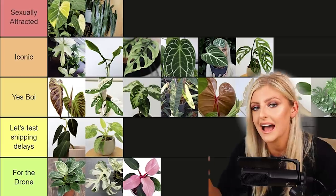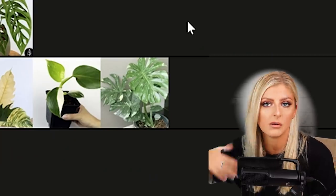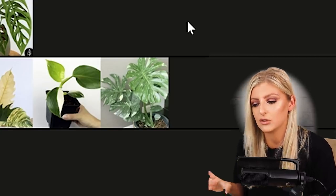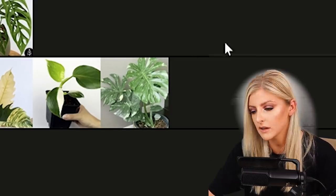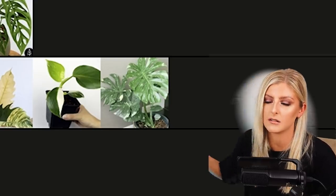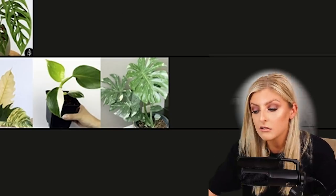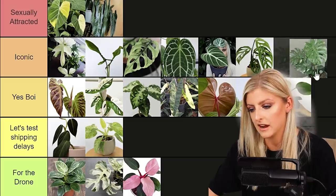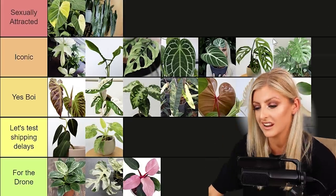The Monstera Thai Constellation. I like these plants for a lot of reasons — they're as easy care as Monstera Deliciosa, if not slightly easier, because they don't burn as much. Thai Constellations tend not to have as much sectoral variegation, so they're a little bit easier. The variegation is stable and you don't have to worry about the plant reverting. The variegation is a little more off-white or creamy rather than pure white, but they are great plants and super easy shippers. For me they are Iconic.